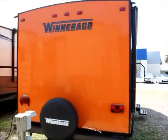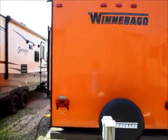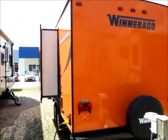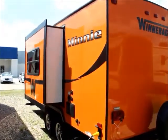Although small, this unit is equipped with an AC. Let's go have a look inside.